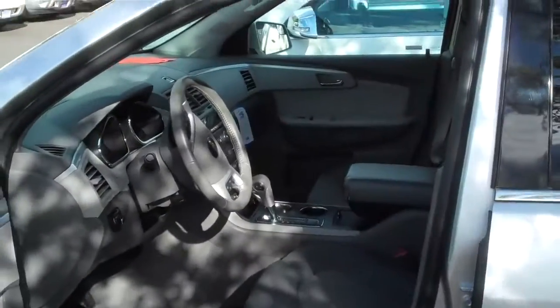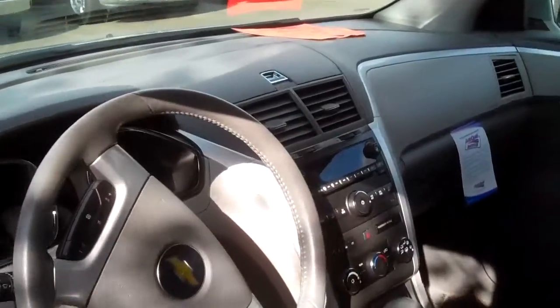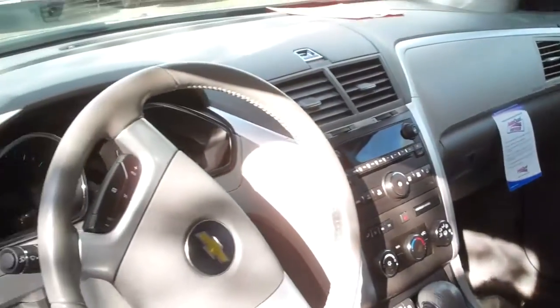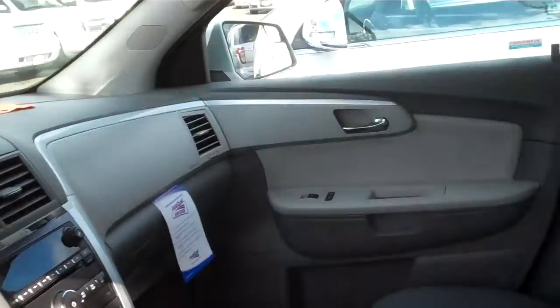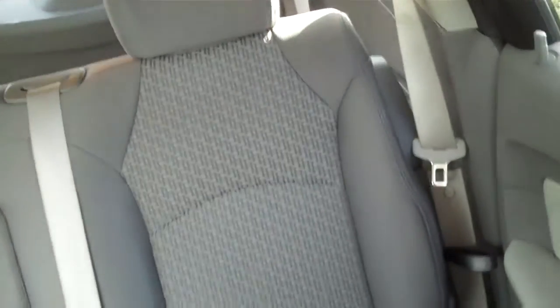The third row folds flat. You can fold either one seat down, two seats down, or three seats down to accommodate however much cargo and passengers you're going to have. There's a power driver seat, which is excellent if you have multiple drivers on the vehicle — you can adjust it easily. Obviously, power windows, doors, locks, the whole bit.